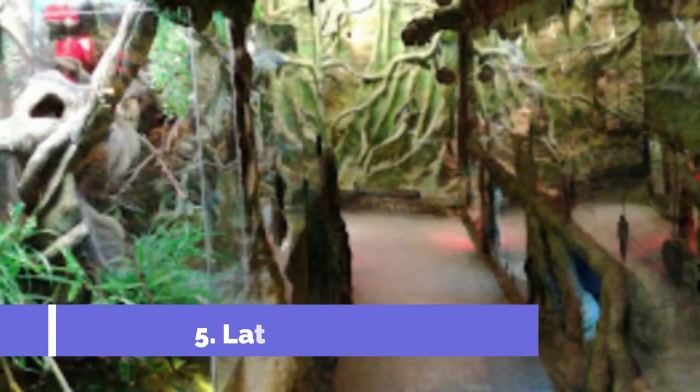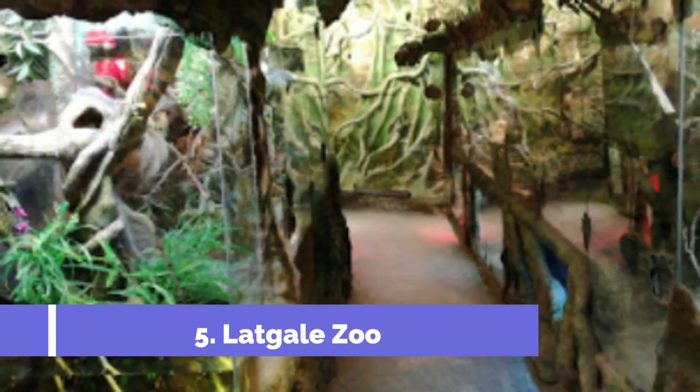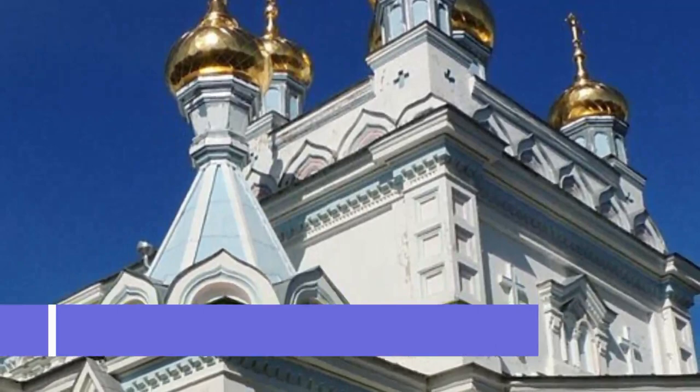Number 5: Latgale Zoo. Located in the city of Daugavpils, Latvia, Latgale Zoo is a must-visit attraction for wildlife enthusiasts and families alike. Spanning over 25 hectares, this charming zoo is home to a diverse range of animal species, offering visitors a chance to observe and learn about wildlife in a beautiful natural setting.